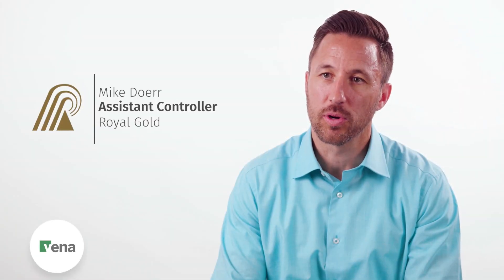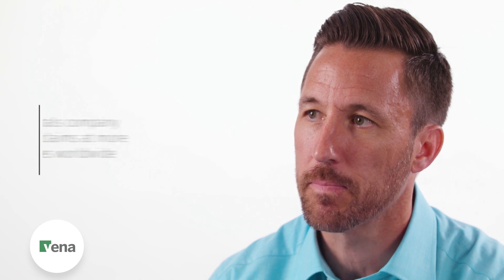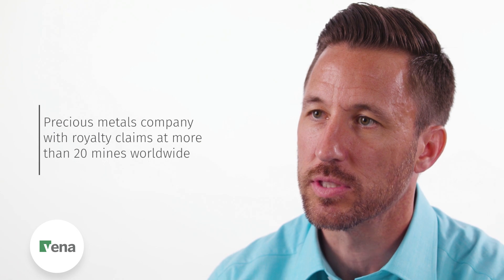Hi, I'm Mike Doerr. I work for Royal Gold and I'm the assistant controller. We have interests in almost 200 properties around the world on five continents.